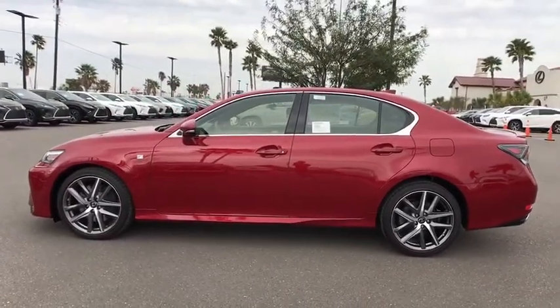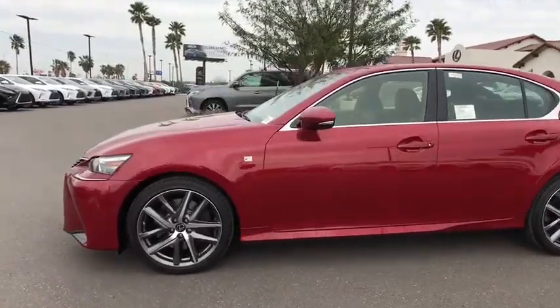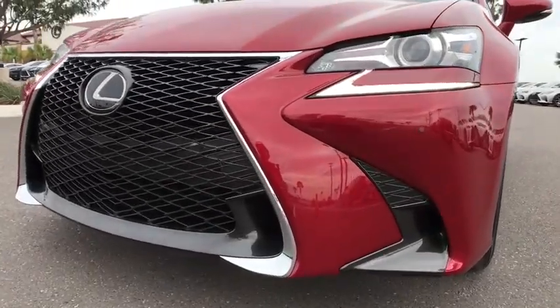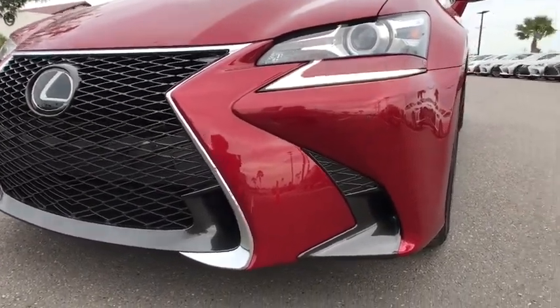Power steering, aluminum wheels, four-wheel disc brakes, cruise control, auto dimming rear view mirror, hard disc drive media storage. Come see the car for yourself.